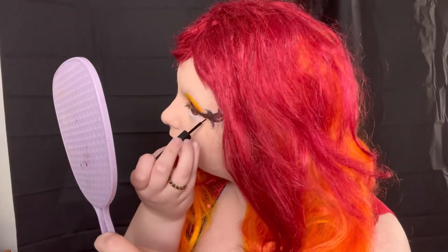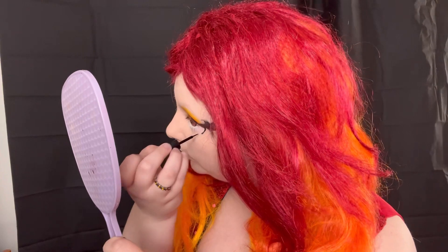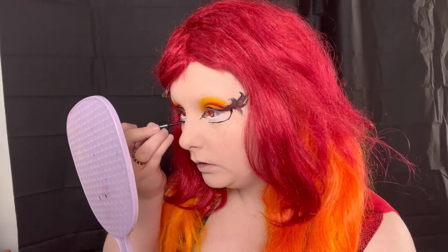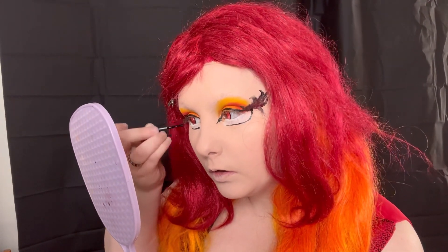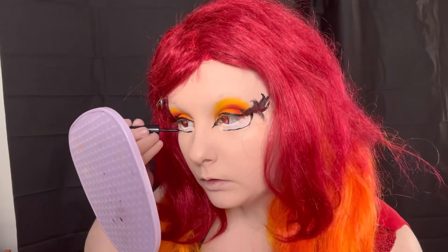I was a little bit hesitant to do my big eyes with this look because I really wanted to be careful and not take away from those flames. I pushed myself to do it anyway because the big cartoon eyes are such a staple in my style, so you're just going to want to draw your false bottom lash line on.